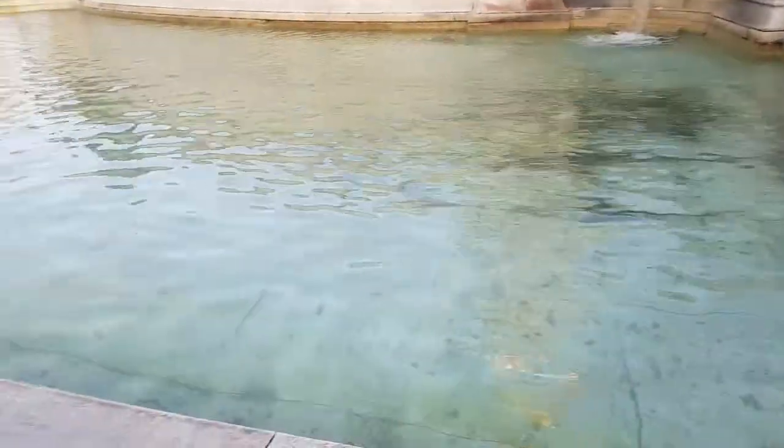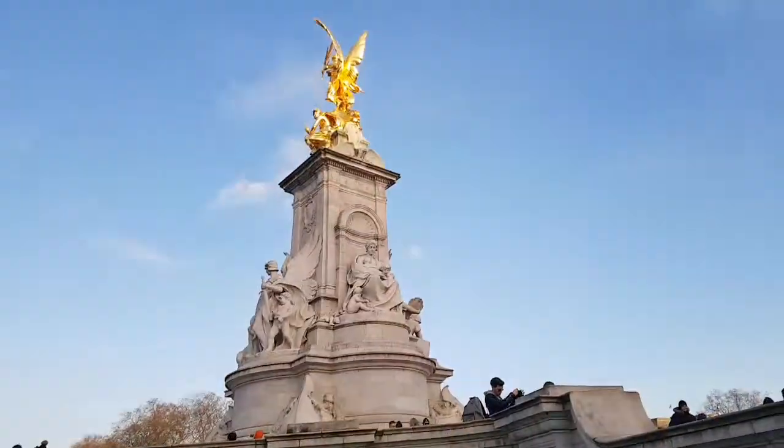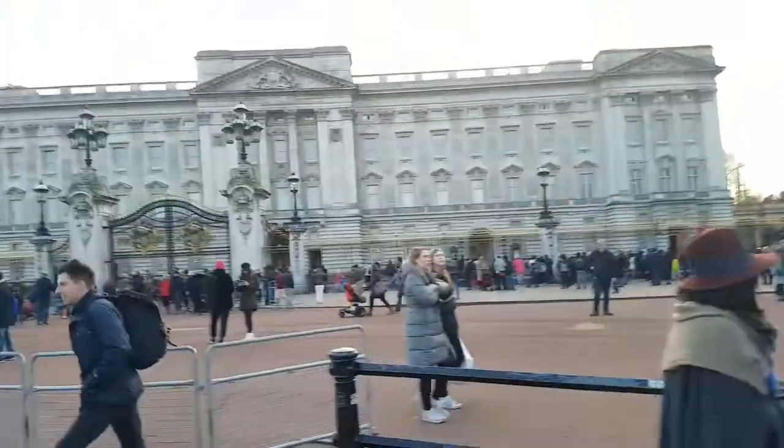Yeah, you can see the gold statue. We're here in Buckingham Palace. And there's the water. I really like the water, it's really nice. We're going to go up now. Okay, so we're going up now.